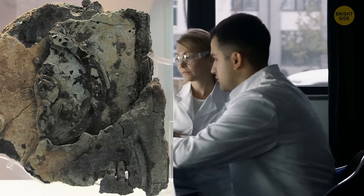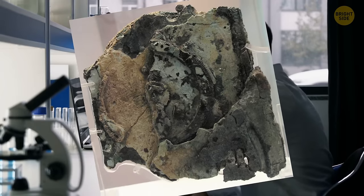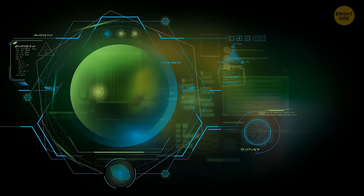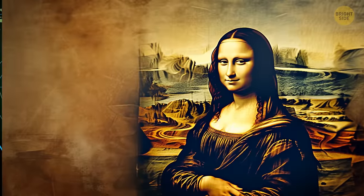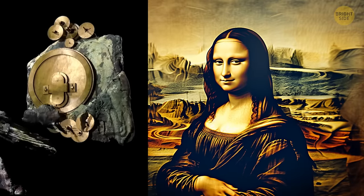After seeing how sophisticated the device was, scientists accepted that their perception of ancient Greek engineering wasn't really accurate. Professor Michael Edmonds of Cardiff University admits that, based on the knowledge they have, this mechanism shouldn't even exist. Edmonds says the machine is one of a kind and its astronomical calculations are precise. For him, the Antikythera mechanism is more valuable than the Mona Lisa.